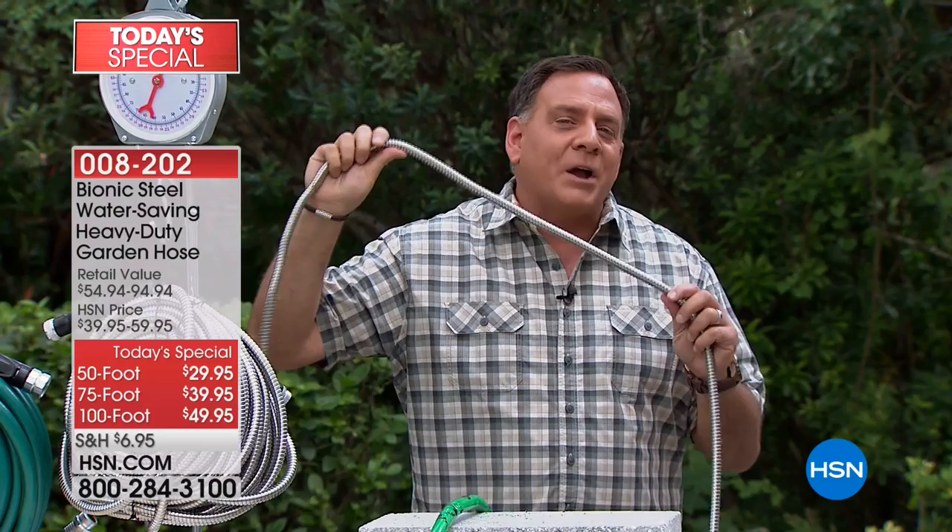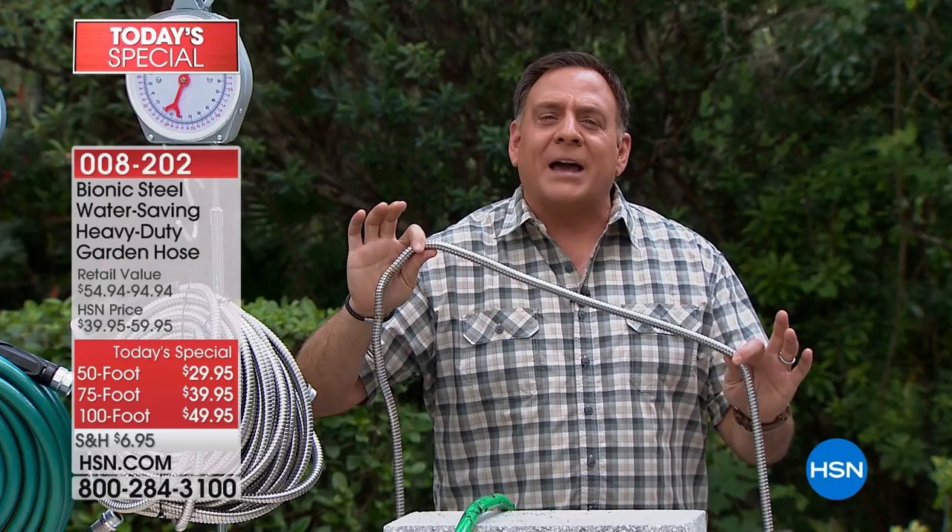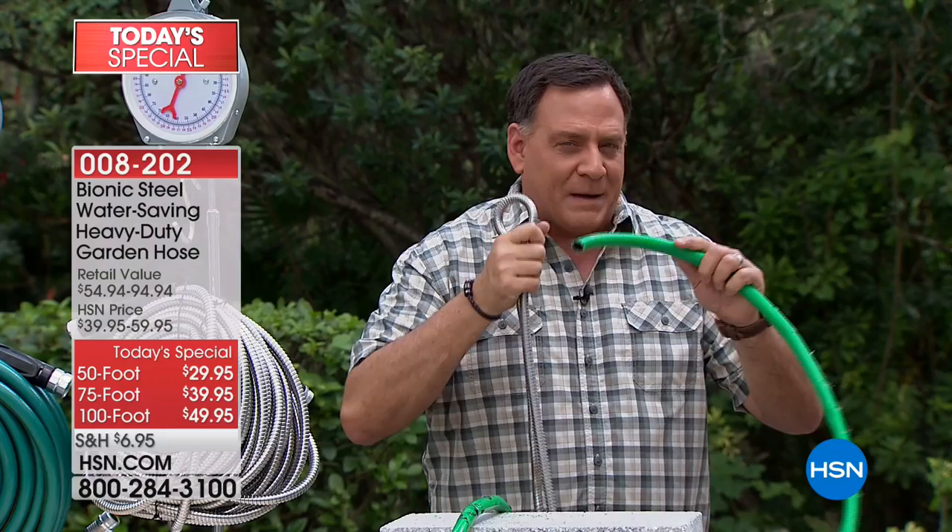This is what happens to people every year — they're running back and forth because their hose is worn out, because it burst, because they ran over it with something, somehow punctured it. With the Bionic steel hose, that's not going to happen. First of all, this hose is made of 304 stainless steel. Never going to rust. You can leave this outside all year round, whether it's hot or cold — it doesn't matter.